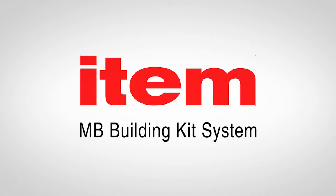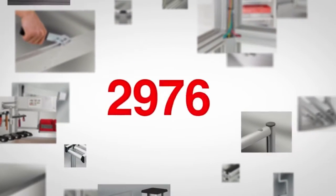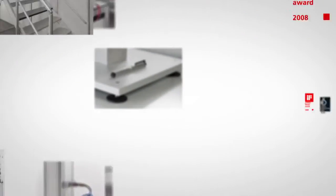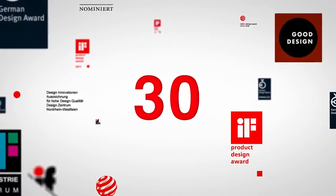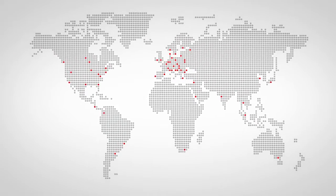The Edem MB building kit system can help turn any idea into a reality. Over 3,000 high quality components are available. Around 100 new products are added each year. More than 30 design awards and commendations highlight the innovative prowess of Edem — quality that is made in Germany. A global sales network and state-of-the-art logistics ensure that every component can be delivered within 48 hours.